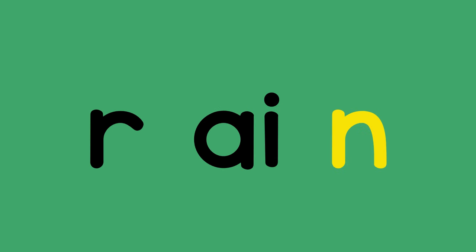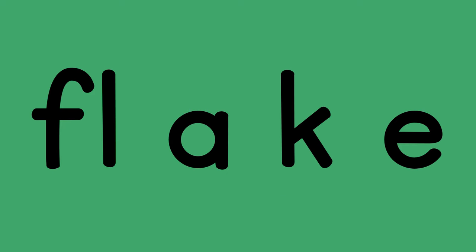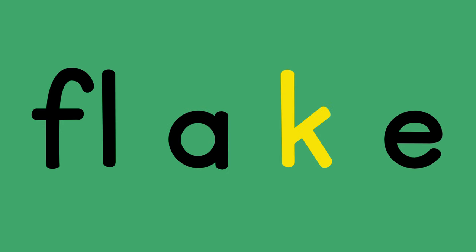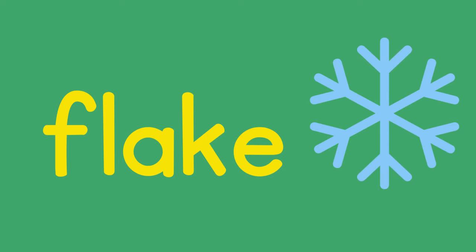R, A, N — rain, rain, rain. Fl, A, K — flake, flake.